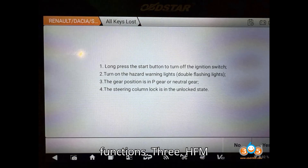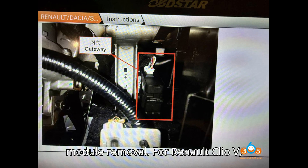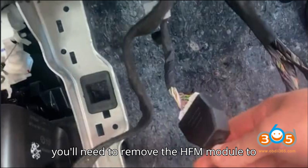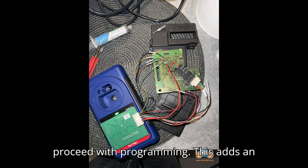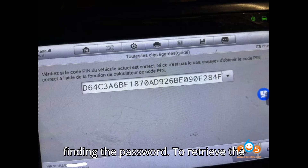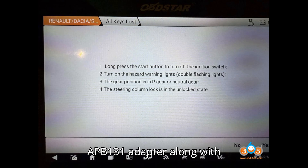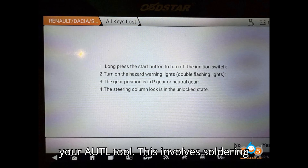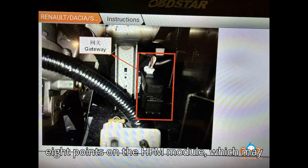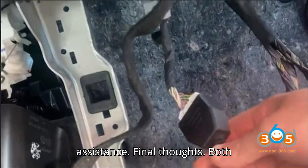Third, HFM module removal: for the Renault Clio V, you'll need to remove the HFM module to proceed with programming, adding an extra step to the process. To retrieve the password, you'll need the APB131 adapter along with your Autel tool. This involves soldering eight points on the HFM module, which may require advanced skills or professional assistance.